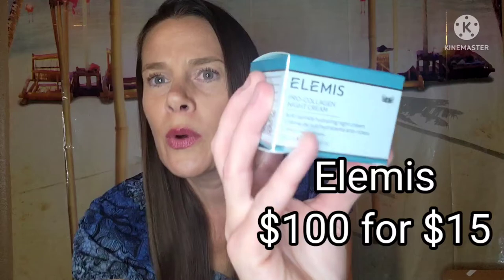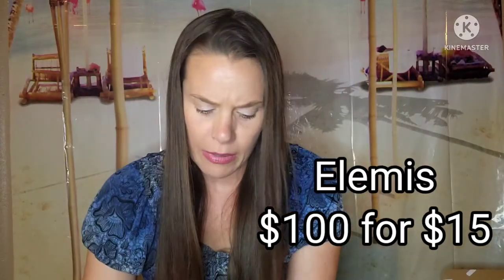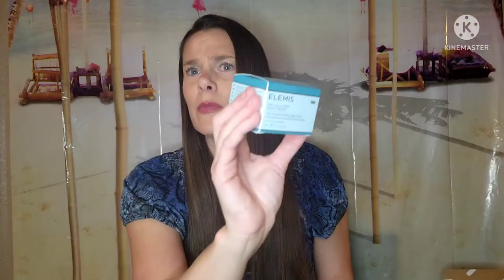I also added on the Pro Collagen Night Cream by Elemis — I believe this was category one or two. It has a value of $100 and I added it for $15. I have used this and I do like it — I think I've used the Marine day cream. So I will definitely give this night cream a try. For $100 worth of product at $15, you definitely can't beat that — that's 85% off. So that one's an additional choice from category one or two.